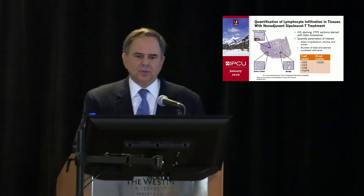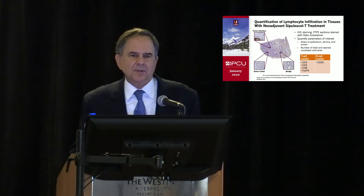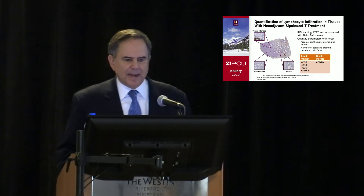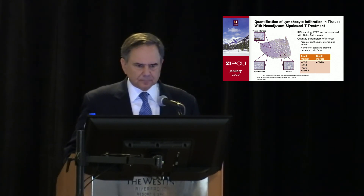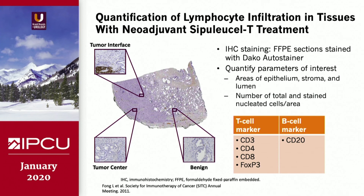Let's take an older treatment, Sipuleucel-T, and see if we can improve upon it. Larry Fong did a neoadjuvant study on prostate cancer specimens where he gave Sipuleucel-T, a T cell product, prior to radical prostatectomy. He found T cell infiltration within the prostate cancer, comparing that to original specimens at the tumor interface between the stroma and the cancer. He looked at various markers like CD3, CD4, FOXP3, and B cell markers like CD20.